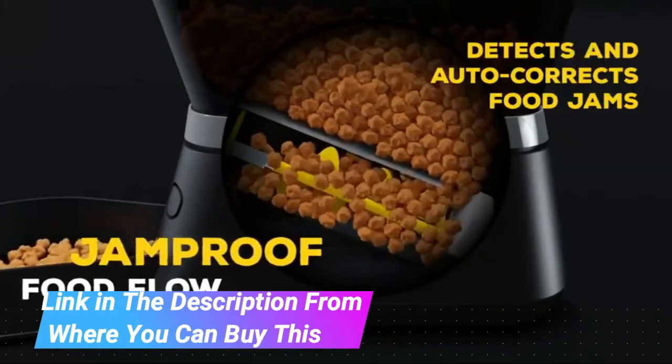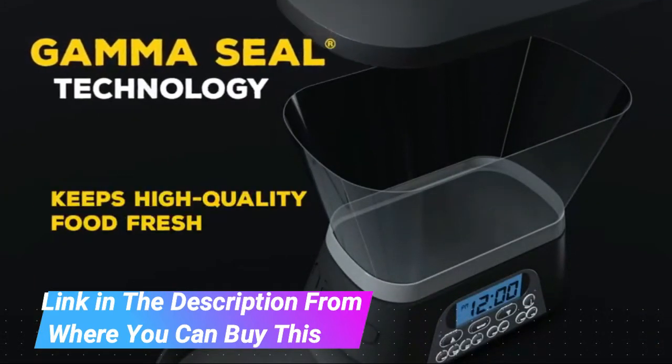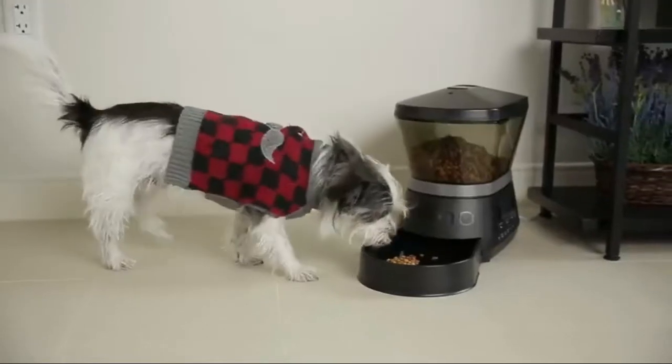7.5-pound capacity. Jam-proof food flow, featuring superior feed dispensing technology that detects and prevents food jams, and a Gamma 2 gasket seal system that helps keep your dog or cat food fresher longer.